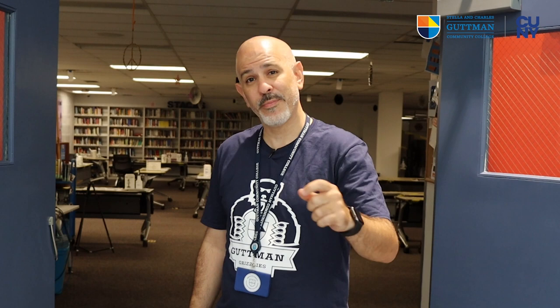Behind me and through these double doors is the Gutman library where you will be able to access all of the resources necessary for your homework assignments and your research papers. We are also staffed by our librarians who will be here to help you get the materials that you need. And should you not be able to come to campus, you can access all of the materials on the Gutman library webpage.